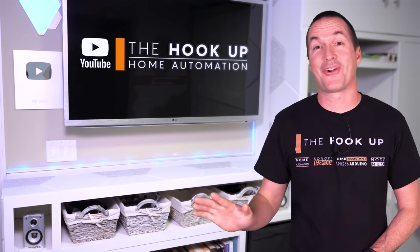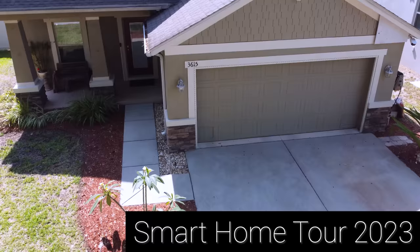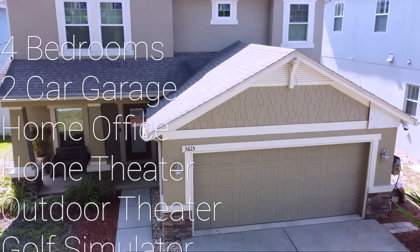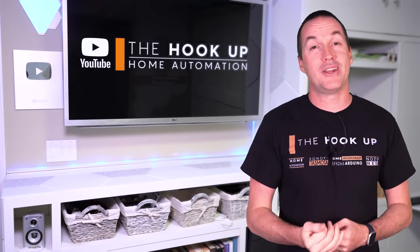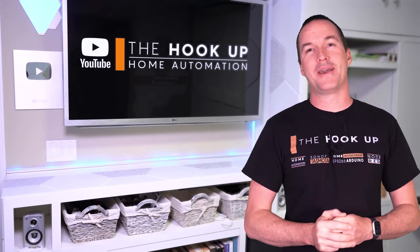The housing market is still going crazy, so let me take you on a tour of my house and show you how I packed a mansion's worth of features into 2,000 square feet using automation, motorization, and some good old-fashioned creative use of space.